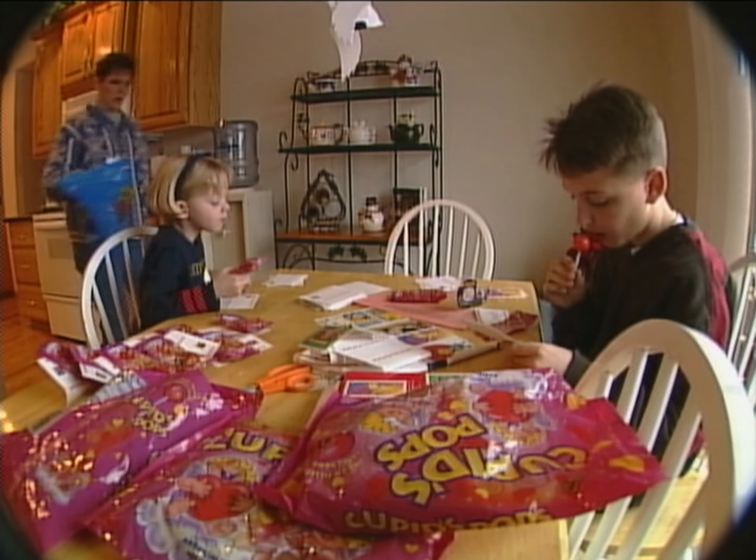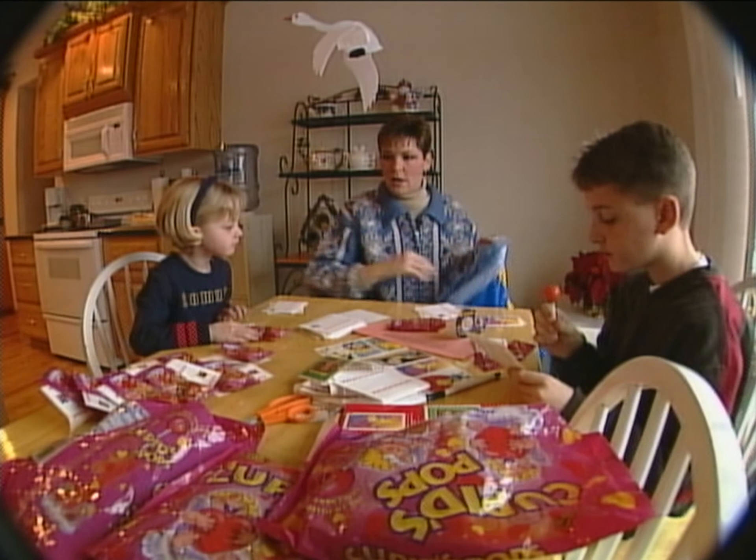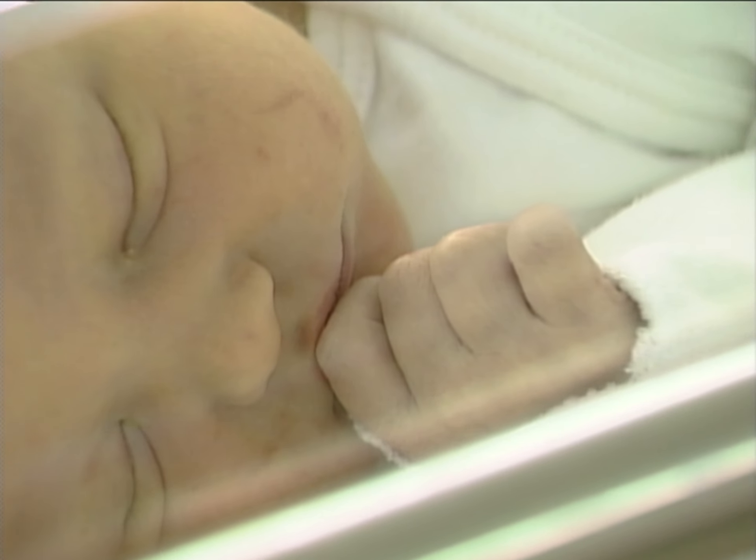And the advice from experienced moms? It's wonderful. It's the most unbelievable, precious miracle that you'll ever experience. Just enjoy each moment.